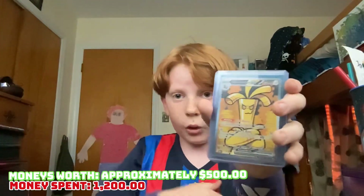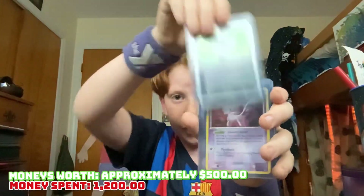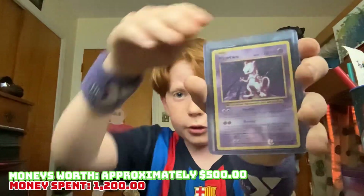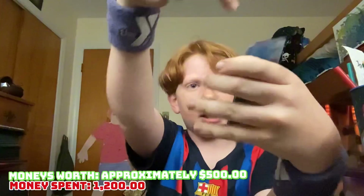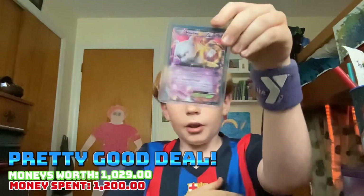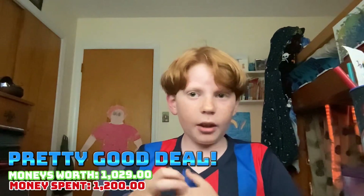Iron Hands, Gholdengo EX, Shiftry EX, Mew Shiny, Gyarados, Mewtwo. Dang, that's pretty good — I already have that card though. It's also Sycamore, nice. Mewtwo, okay. All right guys, I hope you enjoyed our opening. See you guys in the next one. Peace!